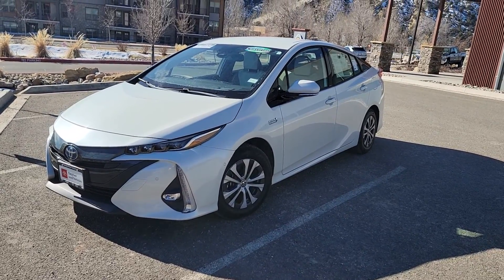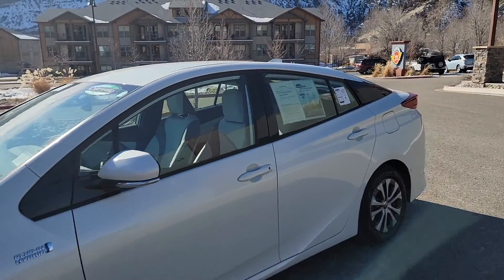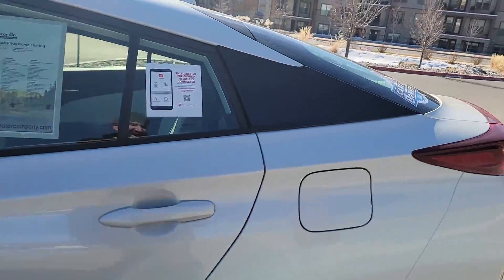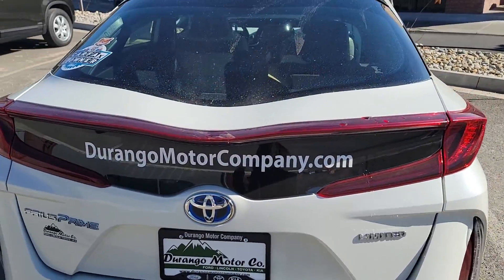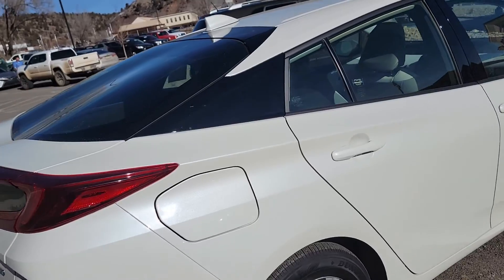Hey Jeff, Cody with Durango Motor Company here. Here's that 2020 Prius Prime certified pre-owned vehicle, so it's got to be in like-new condition, and I am not seeing anything wrong with this thing. You wouldn't expect anything with 5,600 miles on it, but just get you a good walk around to confirm that. I know being in Utah, I'd hate to hide anything from you.